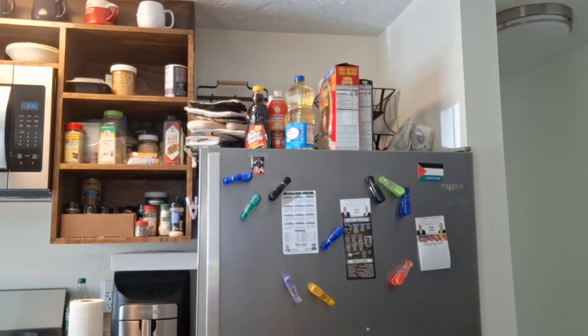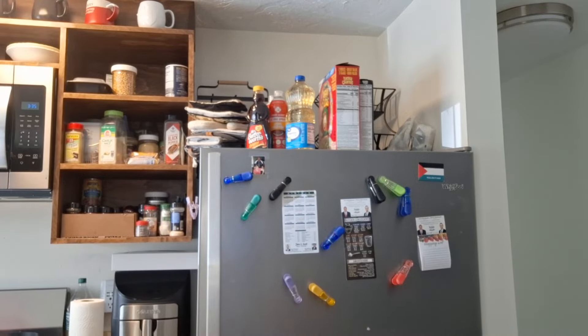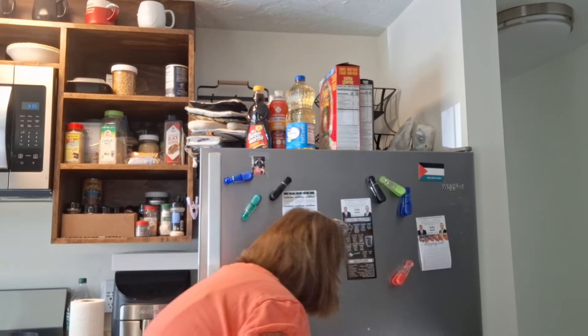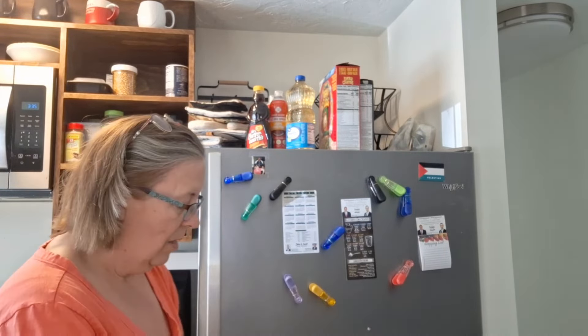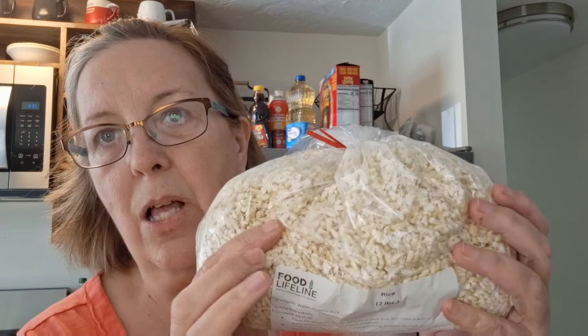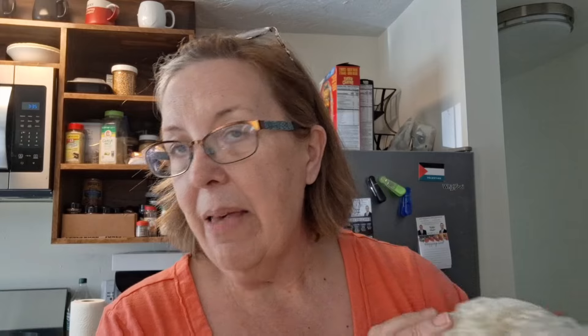Oh, and I also got a bag of blueberries, which I'll need to package differently. I also have this bag I got a week or two ago of cooked brown rice — you just have to heat it up. I've thawed it out, and my thought today was to go ahead and make fried rice.